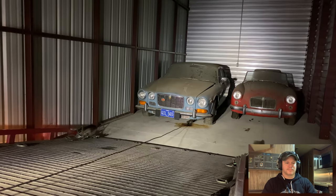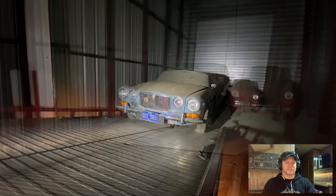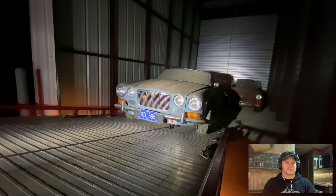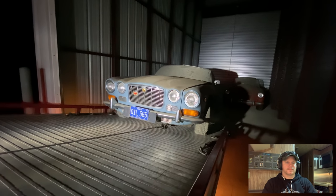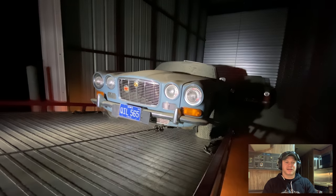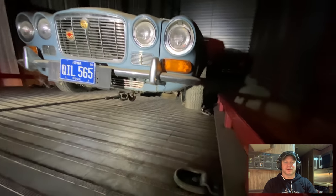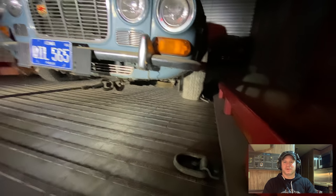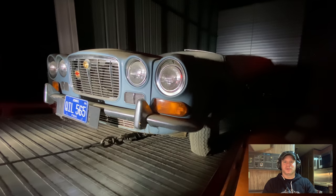I'm back down at the storage unit around nine o'clock at night to get the Jaguar loaded. I had a lot of people claiming I had just taken cars and was putting dust on them, that they hadn't really been sitting around for a long time — like the tires coming off the wheel right there. I never really worked any of this into my videos, but it's really unfortunate how mean people on YouTube can be.